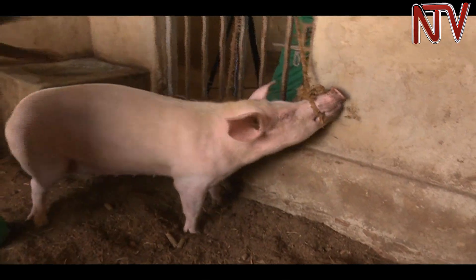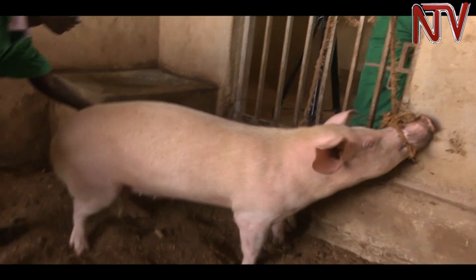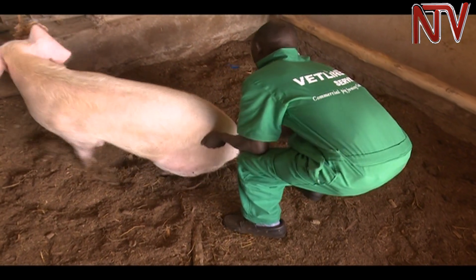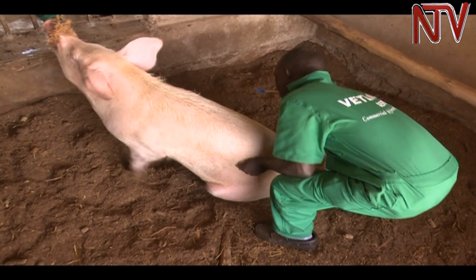Artificial insemination in pigs is widely practiced in Western Europe and the US. It was introduced many decades ago to improve reproduction and genes of pigs, but few pig farmers in Uganda practice it.